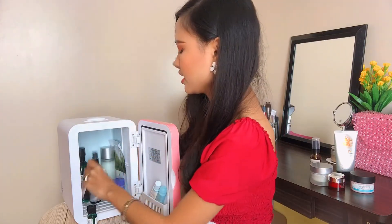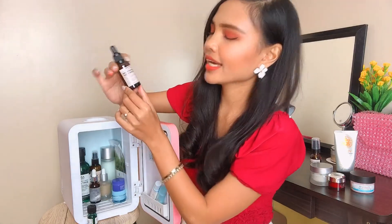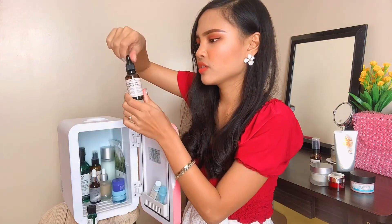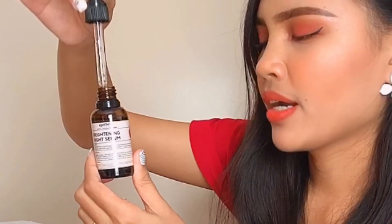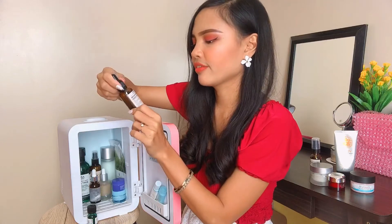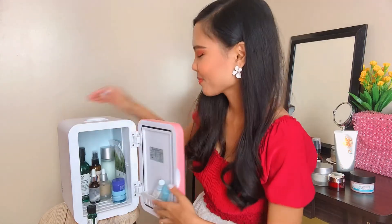I have another serum — this is the Apotheca Swell Brightening Night Serum. It has a slightly oil-like texture and it's very citrusy in scent. So it's perfect to keep this chilled because it's safer for the product and it prolongs the shelf life. If you guys want me to do a more detailed nighttime skincare routine, let me know in the comments below.